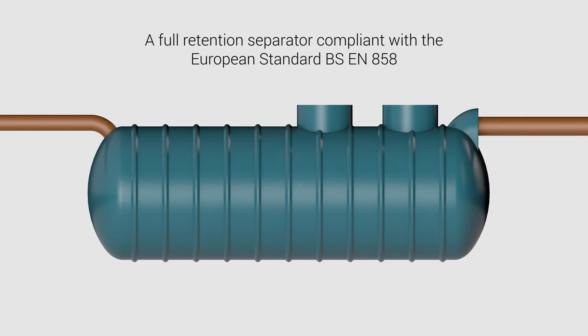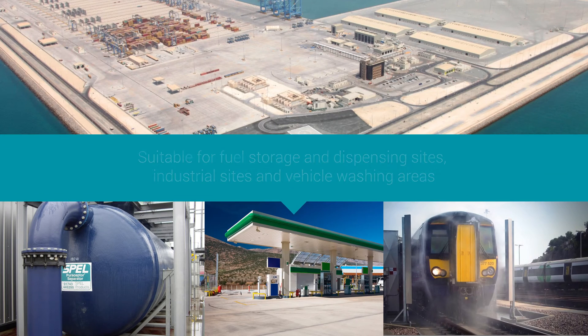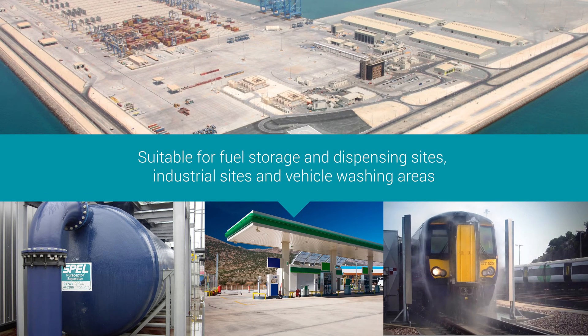The Spell Puraceptor Class 1 two-chamber separator is a full retention separator compliant with European standard BSEN 858, and suitable for fuel storage and dispensing sites, industrial sites, and vehicle washing areas.